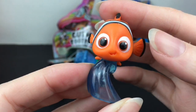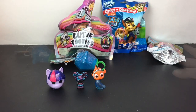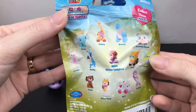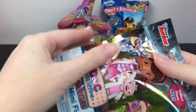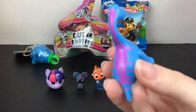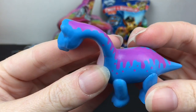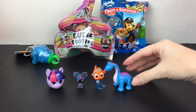Then I have a Disney Jr. Doc McStuffins Series 9 blind bag. There's a lot of cuties — I would love to get Bronte. And inside, oh my goodness, we have Bronte! He's cute, I really like Bronte. He's actually a really big figure too.